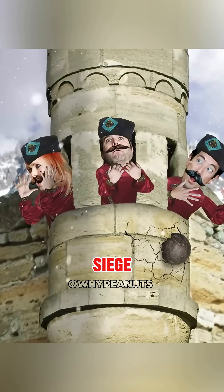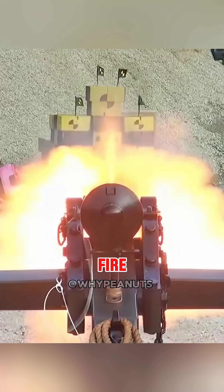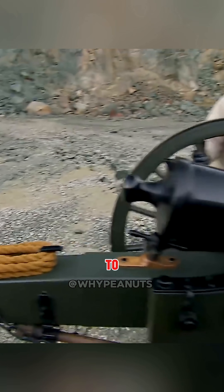They say that during a medieval Russian siege, defenders built a working cannon out of ice. But could ice really fire a projectile without exploding? The Mythbusters put it to the test.